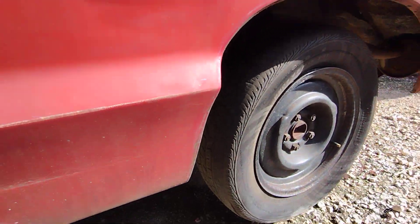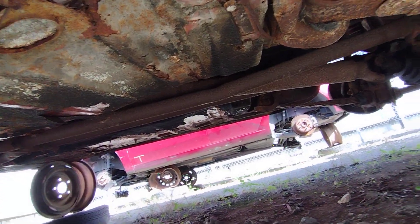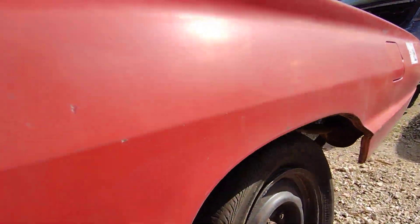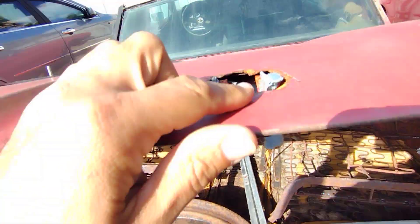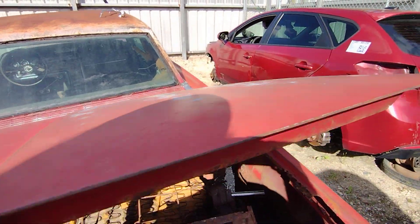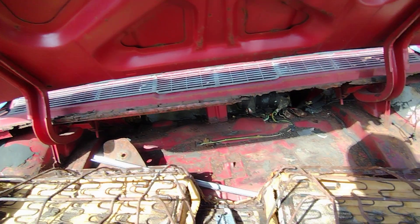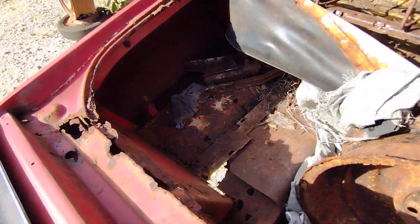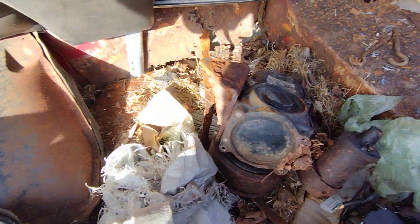Let's take a look underneath and see how bad she is. The floors — I mean I've seen worse, but they're pretty bad. This deck is not too rough on this side, but you can see she's got some rust on the inside. The channel is non-existent for the most part.